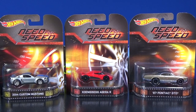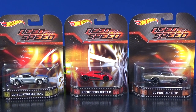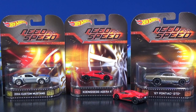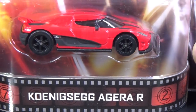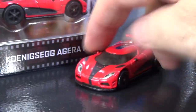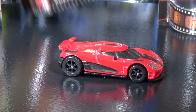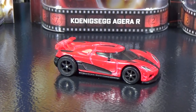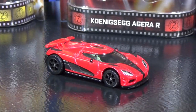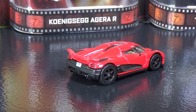I have all three cars released for Need for Speed. I might not have all sets, but I figured I'd show them in sets. If you like Need for Speed, at least I'll show them together. The most popular one is the Koenigsegg — here's a quick look at it in the package, and then I'll show it to you loose. I'm going to be selling the extras on eBay — the link is down in the description below. Don't post comments for sales, follow the links please.